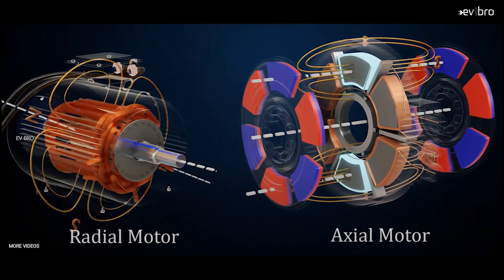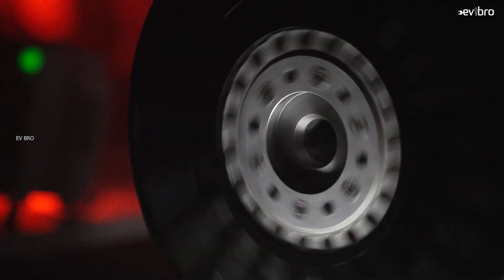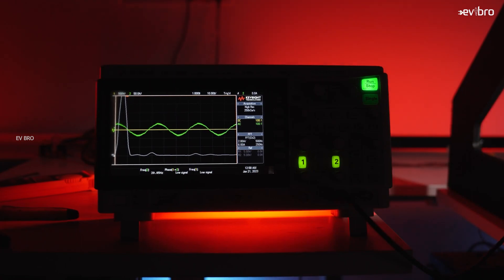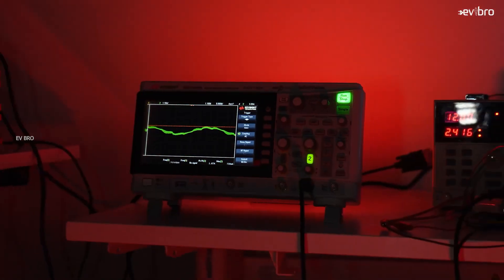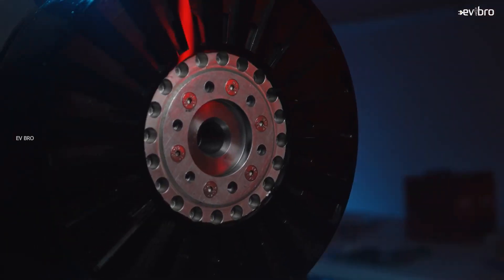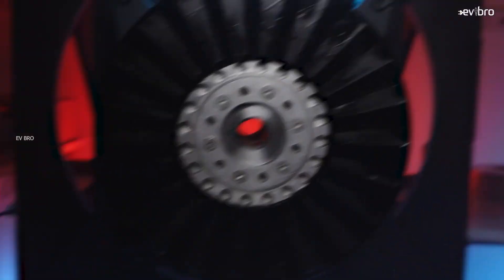Radial and axial flux are two different electric motor designs. Radial flux motors are cheap to produce and widely used in EVs, but they need higher engine speeds to produce peak power. Axial flux motors offer more torque even at low engine speeds, but they require lightweight and extremely durable materials to withstand significant stress.